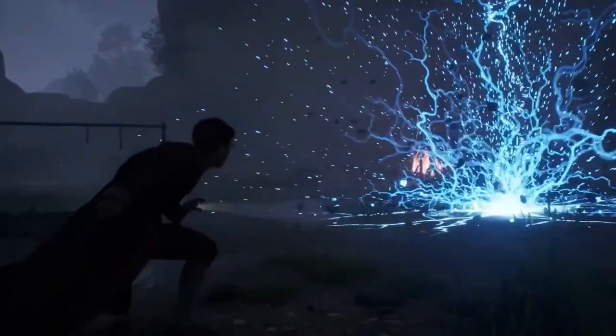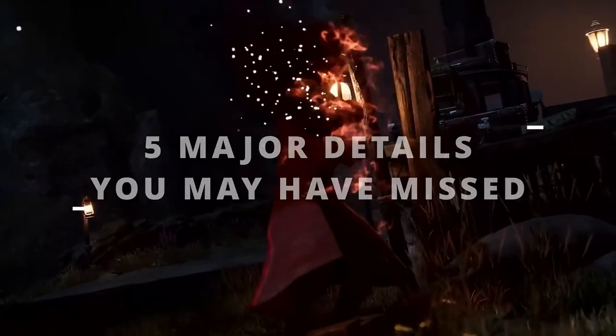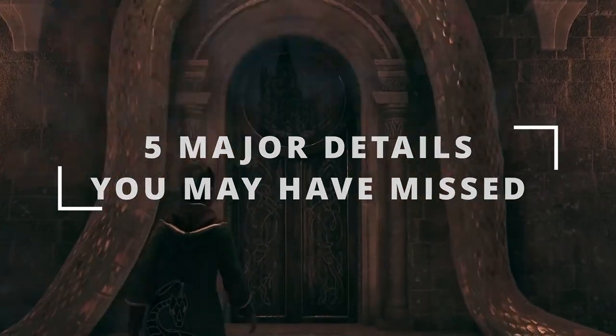Hogwarts Legacy just revealed a brand new cinematic trailer. From important story details to key locations, here are five major details you may have missed from Hogwarts Legacy's new trailer.